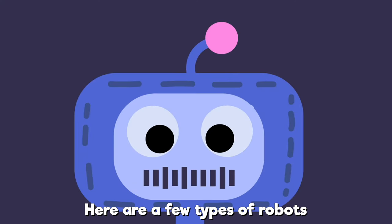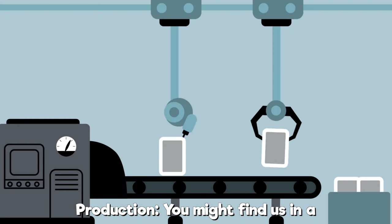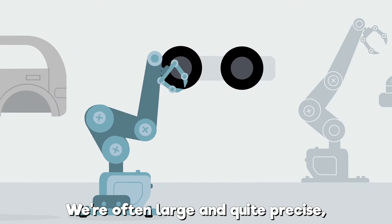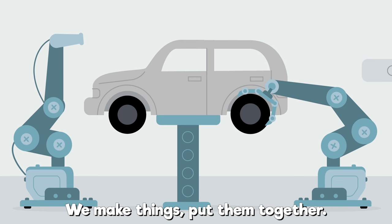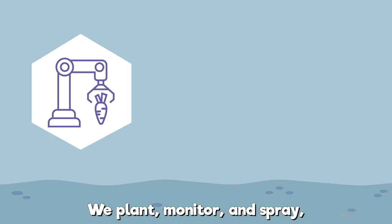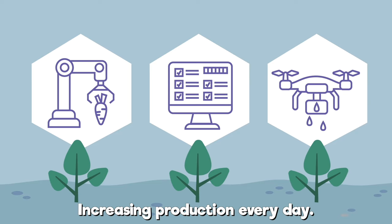Here are a few types of robots. Production — you might find us in a factory or farm. We're often large and quite precise, and sometimes just an arm. We make things, put them together. We paint things and make them better. We plant, monitor, and spray.